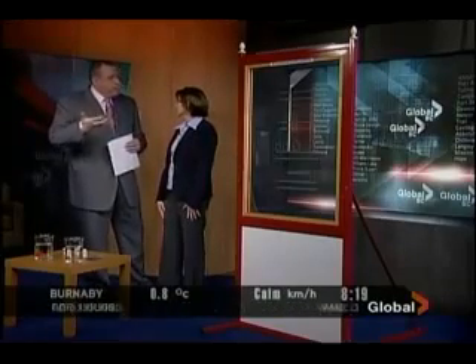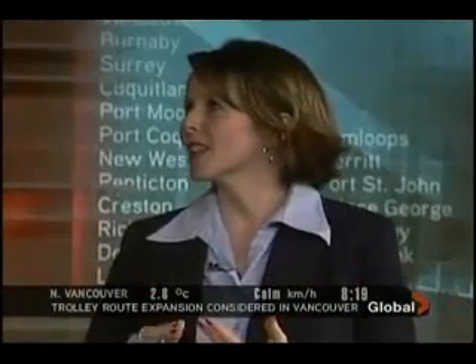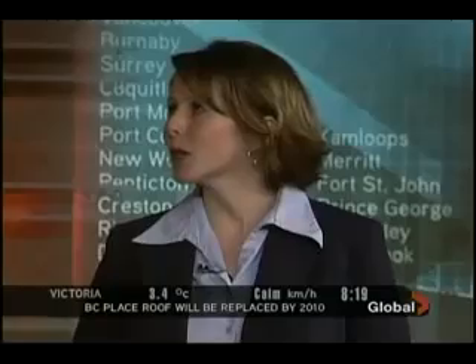We know 3M of course from products like tape and post-it notes, but you also have a technology department that does a lot of research on finding new products and new ways to enhance old products. We've got a multitude of platforms that we look at scientifically. We diversify ourselves in many markets, speak to our customers, get their needs and develop those into various products. We really try and play in a lot of different market spaces.